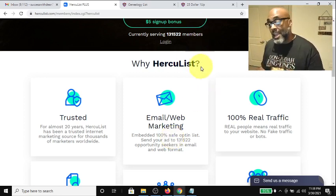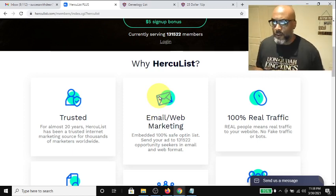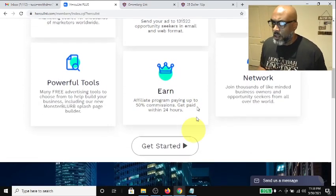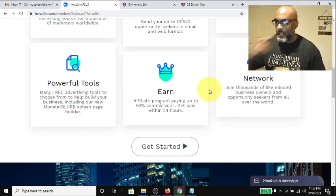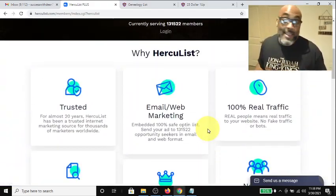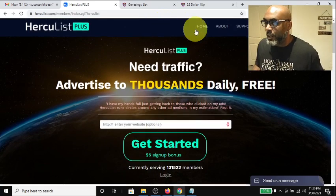You can sign up for a lifetime membership — I think it's about 50 bucks — and then you never have to pay again. You get broadcast emails without needing to accumulate credits. Also, you can earn 50% commissions on anybody signing up under you. So if it costs $50 for someone to become a gold member, you get 25 dollars, paid within 24 hours. As an affiliate, any tool you use you can promote and make money from.